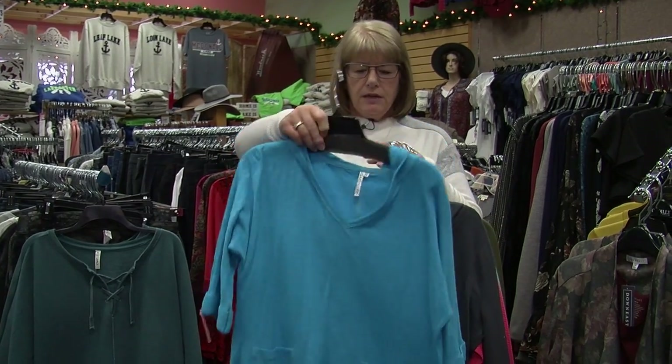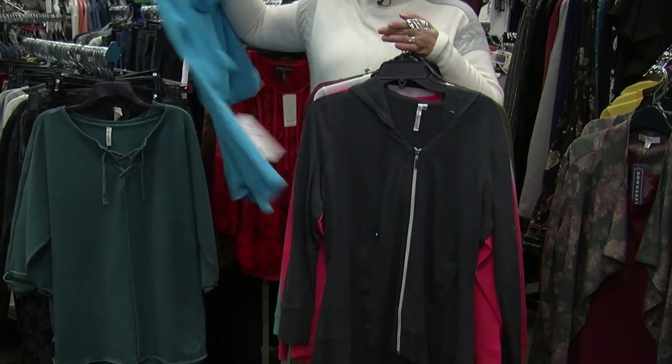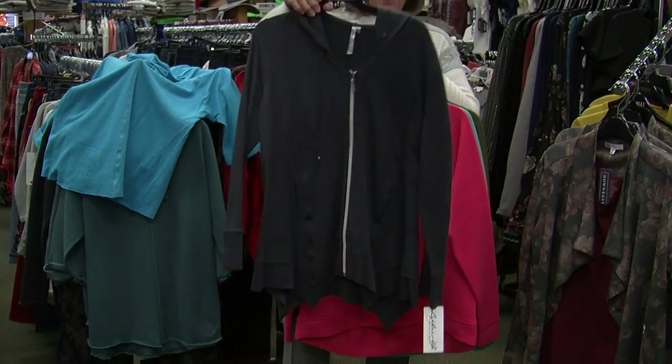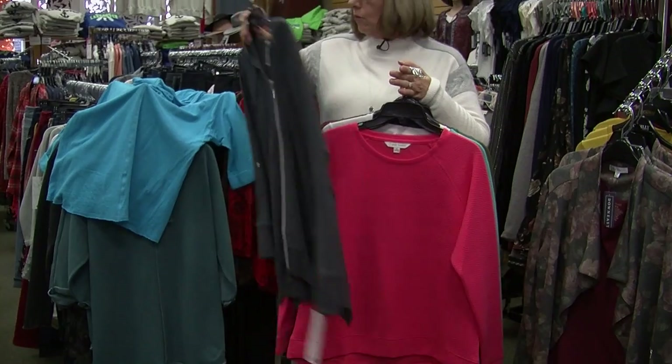This is a really nice, fun little hoodie — a three-quarter sleeve zip-up sweatshirt. We have it in a couple of colors. It just has really fun lines to it, very flattering on, and the weight is really nice.